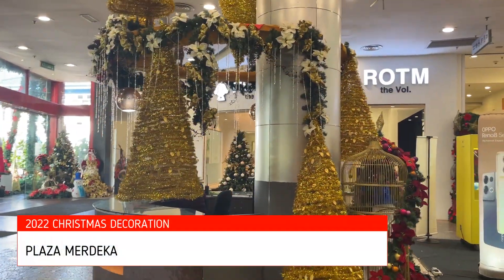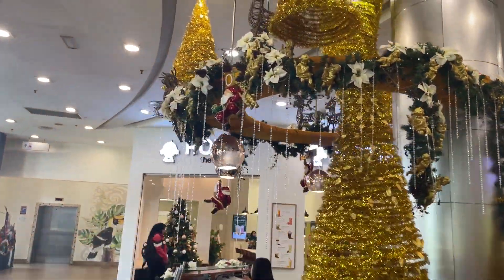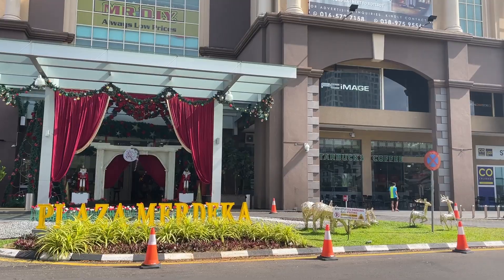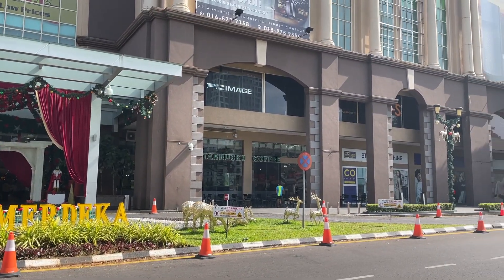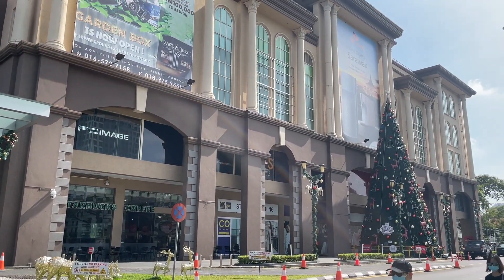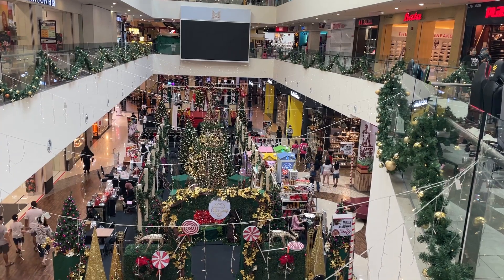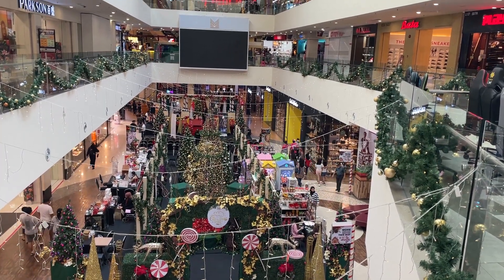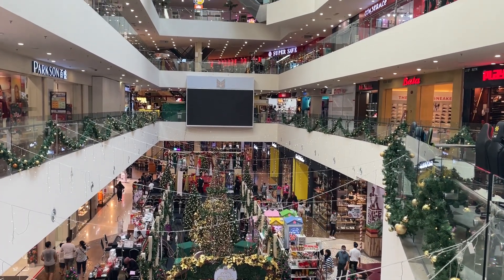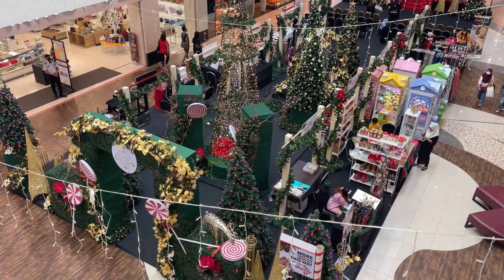Now we are at Plaza Merdeka and this is their decoration for the year 2022. They do have a big Christmas tree as well — I'm not sure whether it has lights or not, but this is how it looks. This is the indoor center decoration for Plaza Merdeka. What do you guys think? Comment down below.